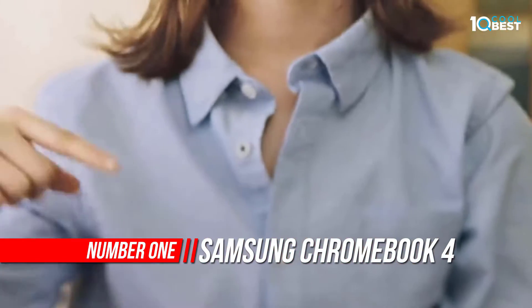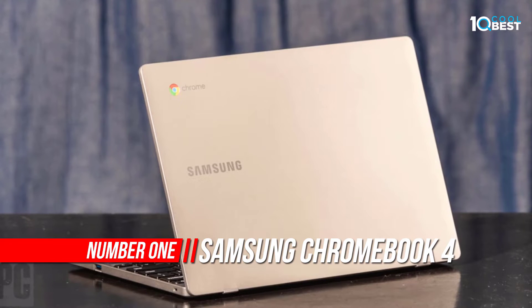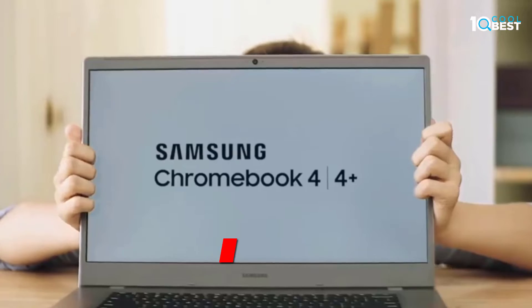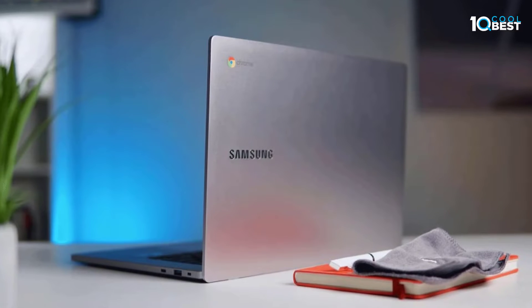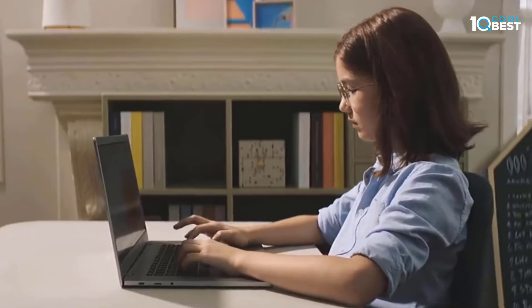Number 1: Samsung Chromebook 4. The Samsung Chromebook 4 is a Chrome OS laptop with a good, tough-feeling build. It's remarkably portable, with more than 10 hours of battery life for light productivity tasks and a small and lightweight design. It's completely silent since it's fanless, and the keyboard doesn't get uncomfortably hot even under load.